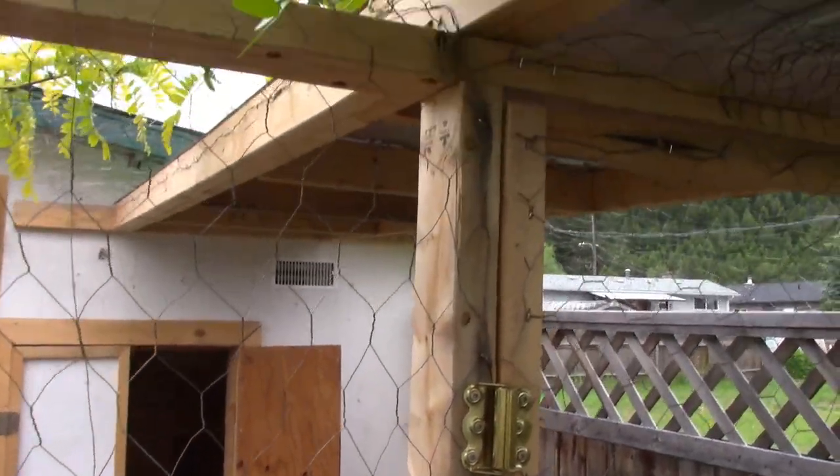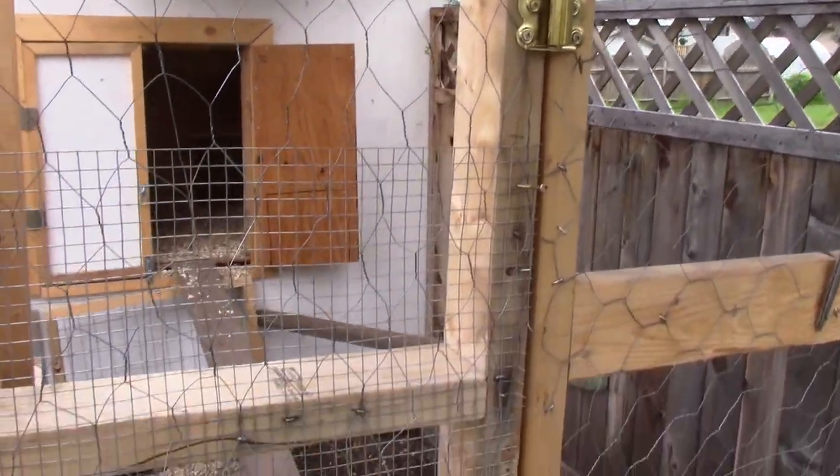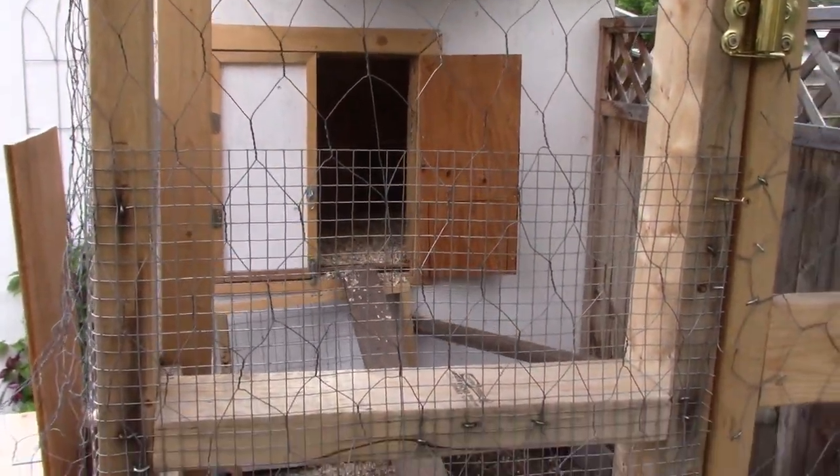The chickens have a little bit of shelter for the winter snow, and they're working out really well. We're getting six eggs a day from six chickens, and that's as good as it gets.